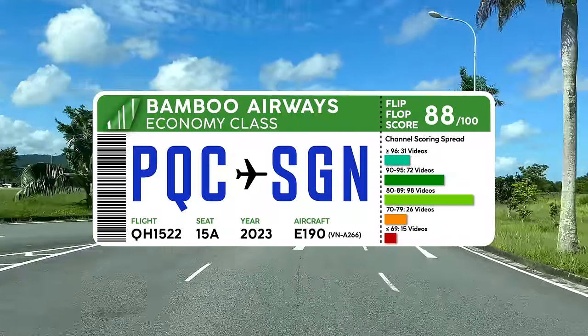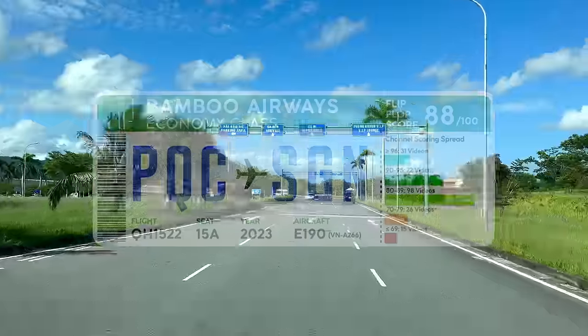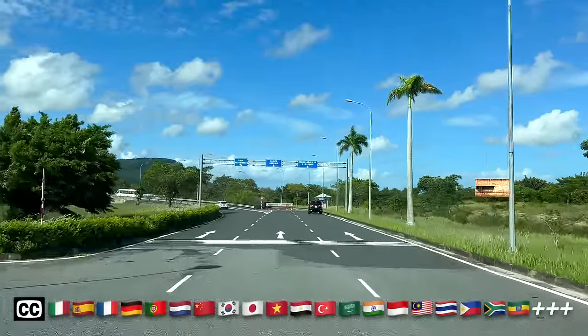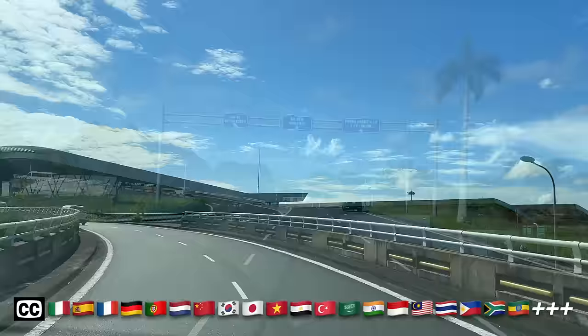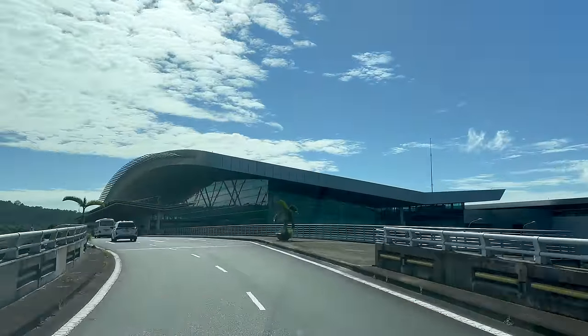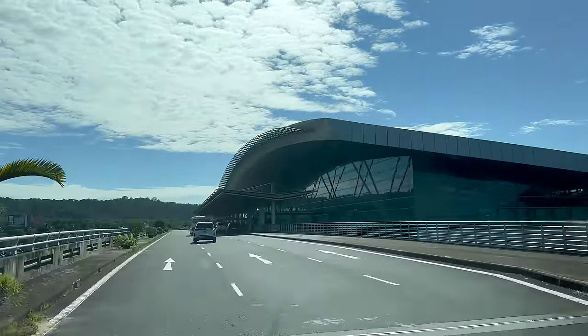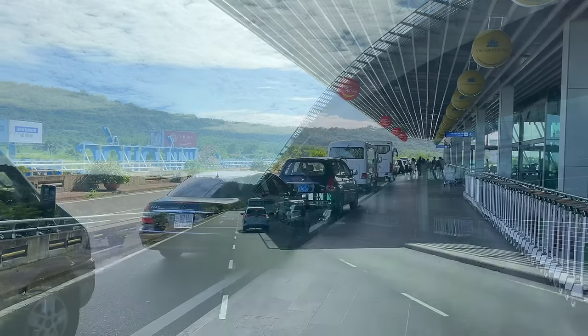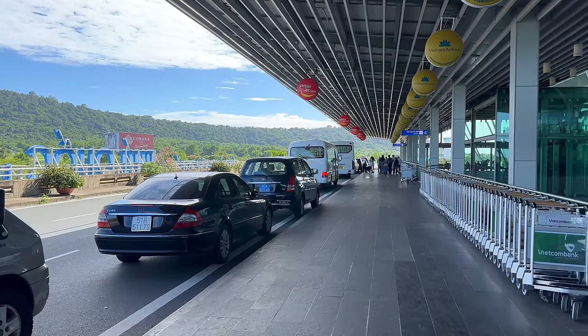Opened in 2012, it was originally designed to handle just over 2.5 million passengers per year. In 2018 that was expanded to accommodate 4 million, but just last year it handled 5.5 million. So Kien Giang, the province which Phu Quoc is in, is now scrambling to build a second terminal to increase the capacity to 10 million by 2030.